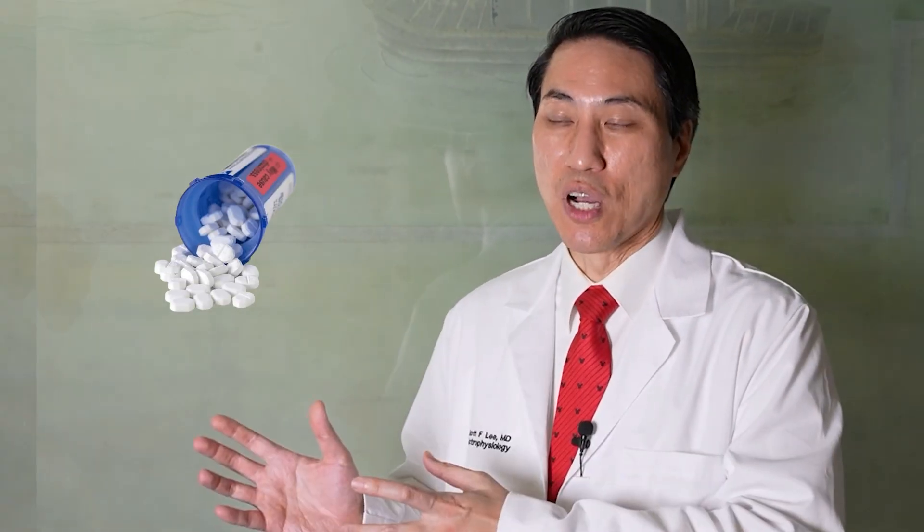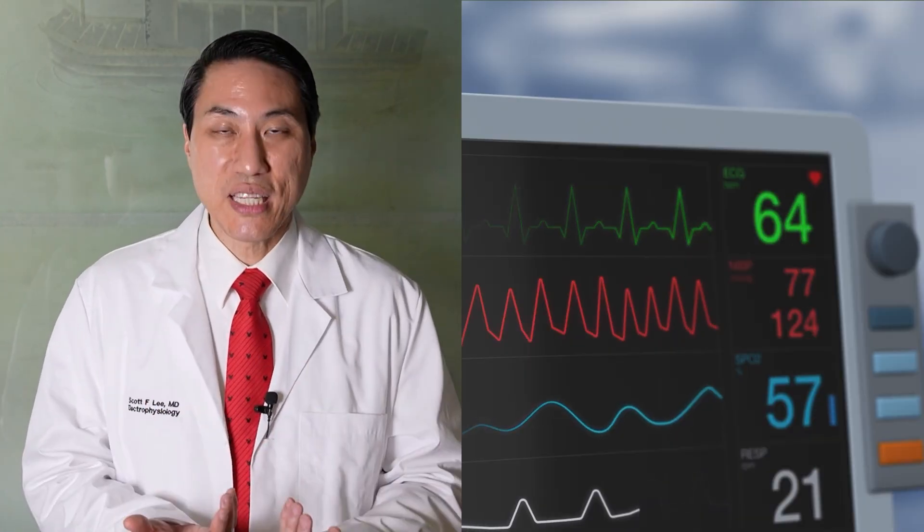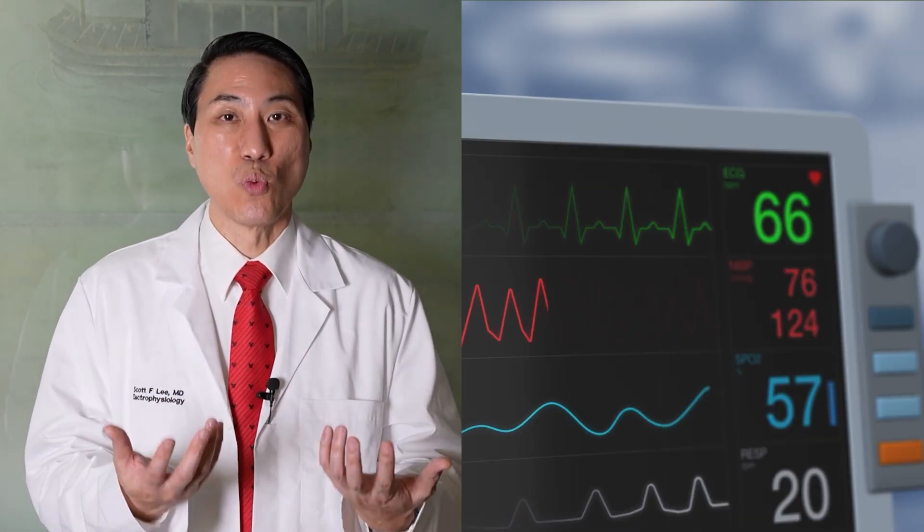Rate-controlling medications usually come from two families of drugs: one called beta blockers and the other called calcium channel blockers. Digoxin, which is a very old medicine, also falls into the category of rate-controlling medications. So what do rate-controlling medications do? They do what the name implies — they slow down the rate of atrial fibrillation, the heart rate.